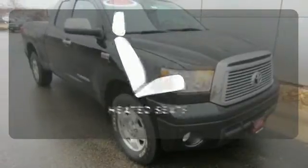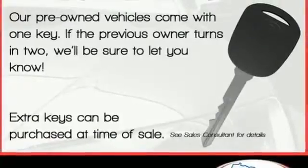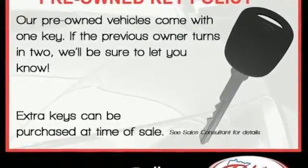You might drive just to listen to the JBL sound system. Warm off the chills with the heated seats. Hindsight is 20-20 with the backup camera. Got a big appetite for a big truck? This Tundra will feed your hunger.